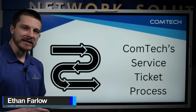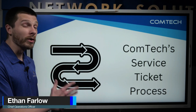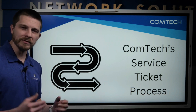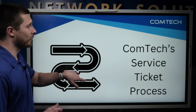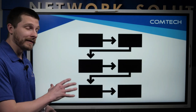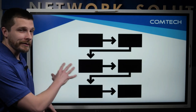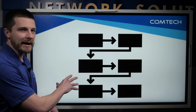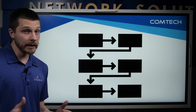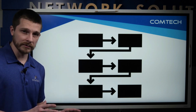Hey, it's Ethan with ComTech. Today I wanted to go over what our process looks like when we receive a service ticket. Some of you have asked for this, so I wanted to cover it now. We do have a very intensive process in the background with flowcharts and lots of fancy stuff. I am a little technical so I could certainly go into that.